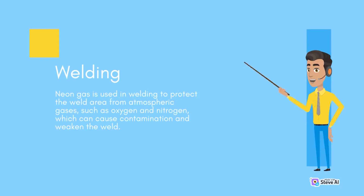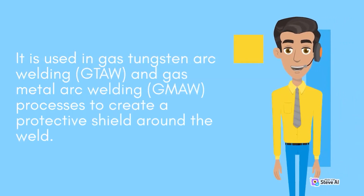Welding. Neon gas is used in welding to protect the weld area from atmospheric gases, such as oxygen and nitrogen, which can cause contamination and weaken the weld. It is used in gas tungsten arc welding (GTAW) and gas metal arc welding (GMAW) processes to create a protective shield around the weld.